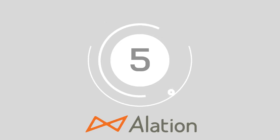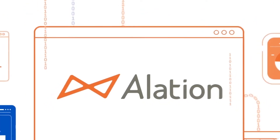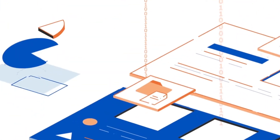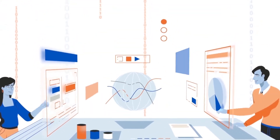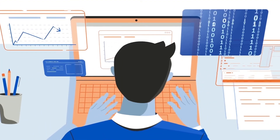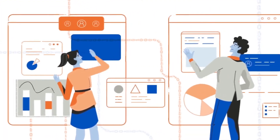We're at the halfway mark now. At number 5, we have Alation. Trusted by some of the biggest brands in the world, including Salesforce, DocuSign and Cisco, Alation helps companies increase query discovery by up to 50% and curates data from a multitude of different environments into a single point of truth.